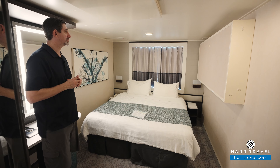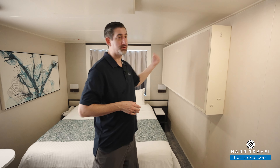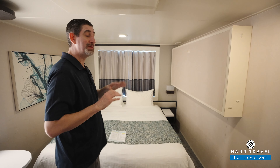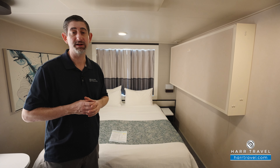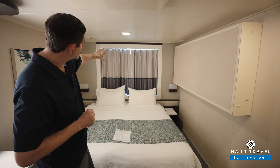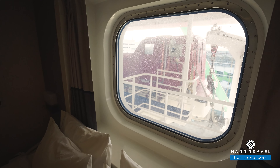The reading lamps each have a built-in USB charger, which is a wonderful feature — you can utilize that to charge your devices overnight. This room holds three passengers, so you can see the bed would fold down. If it's for a quad, there'd be another bed that would come down on this side as well. You can see all of that on the deck plans on hardtravel.com. This is an obstructed ocean view, meaning that just behind there, as we open it up, you're going to find an obstruction.